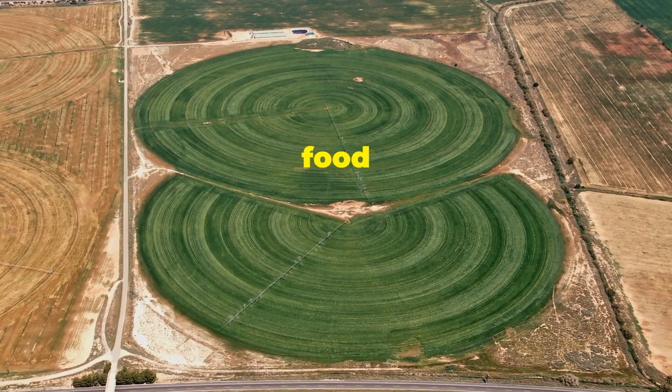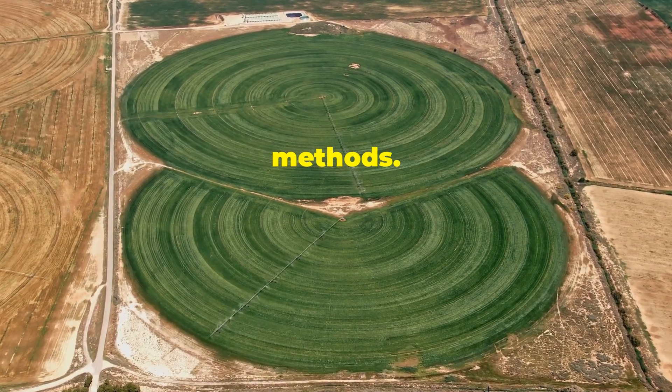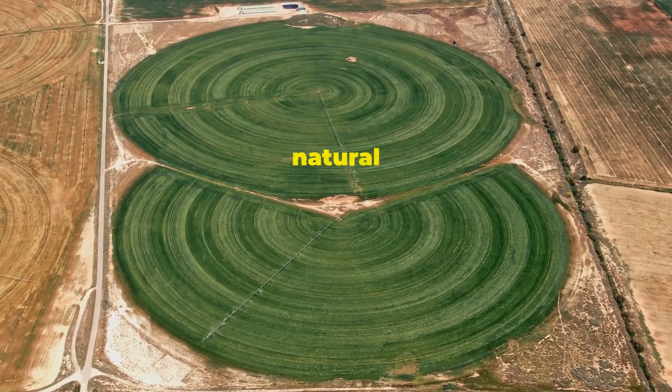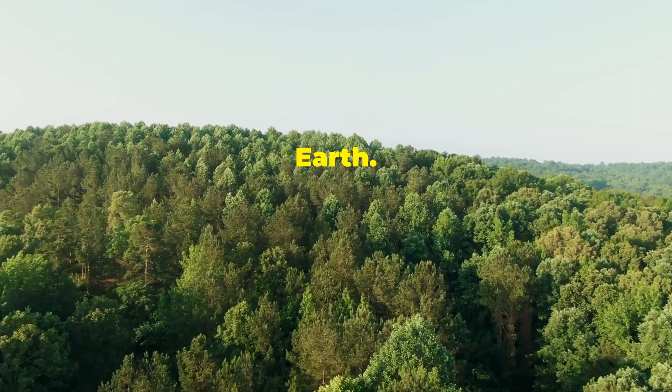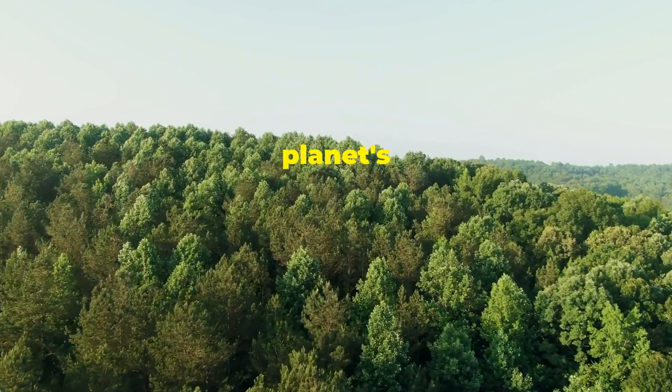Additionally, lab-grown food uses less water and land compared to conventional farming methods. This efficiency could help preserve our natural resources — a big win for Mother Earth. Imagine a world where we can feed the population without depleting our planet's resources.